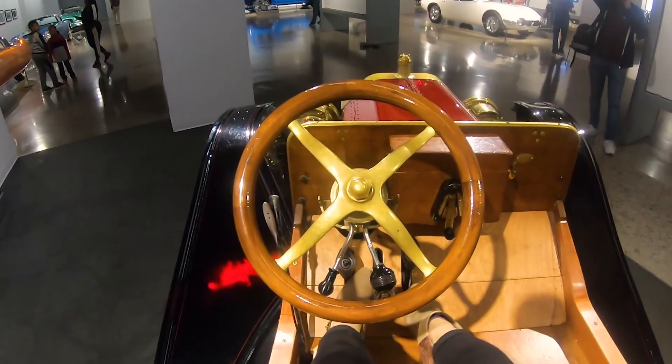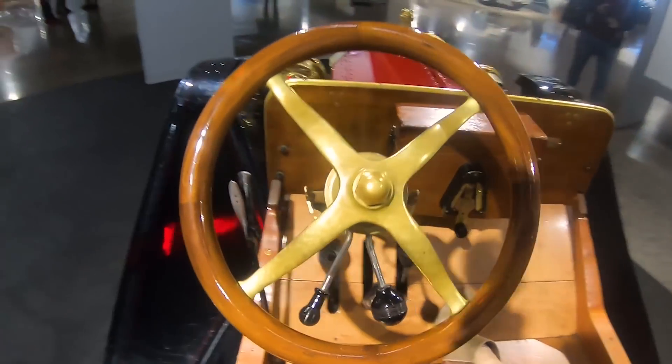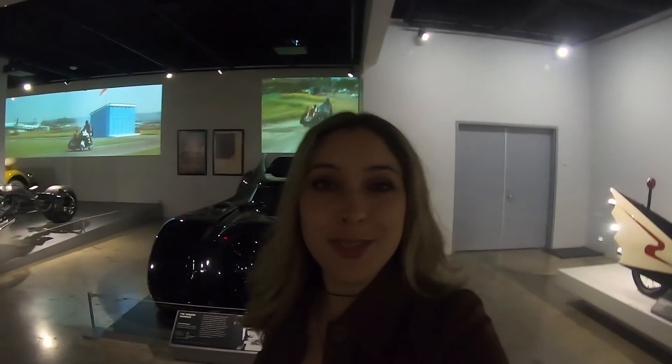Oh my gosh this is the coolest thing ever! Look at this! That is so awesome! Wow this is so cool! I'm really having a great time right now! I like how it says B for break, R for reverse, C for clutch so I can never get confused! We came across the old-fashioned Batmobile!